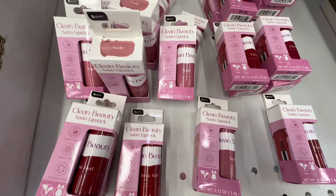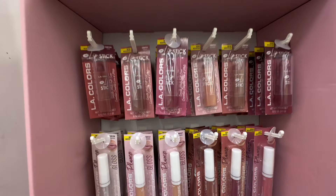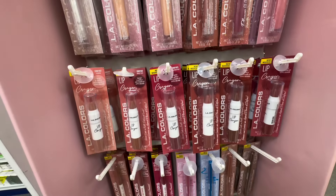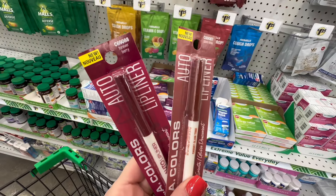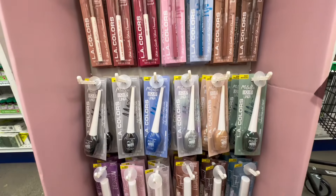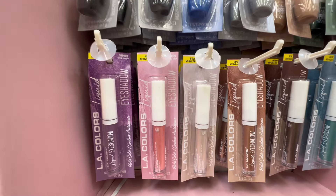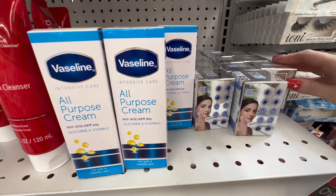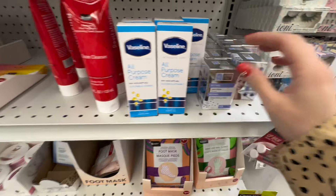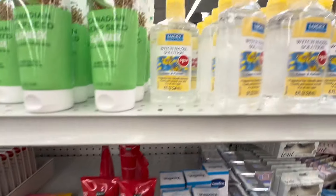They also had more of the clean beauty lipsticks which I hauled recently and loved. Their LA Colors display was so well organized — all the colors together and displayed very nicely. I was happy to see the LA Colors lip liners, so I grabbed two colors that I think will pair well with my new lipsticks. They also had Vaseline all-purpose cream, a retinol skin cream by Global Beauty Care, and a lot of the revitalizing dupes by Be Pure — amazing at $1.25.